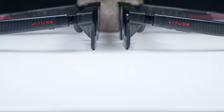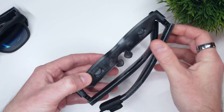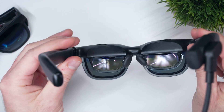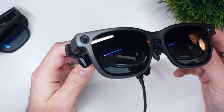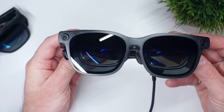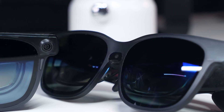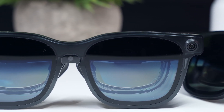Both the Luma Pro and Ultra share a similar aesthetic — a dark frosted translucent frame with subtle gray accents and red Vitcher branding along the arms. They look sleek, but noticeably a little chunkier than a regular pair of sunglasses because of all the tech packed inside. Inside the brow of the glasses there are two tiny Sony OLED displays, which project images through birdbath optical prisms into your field of view, creating a floating screen effect. Both models include a central RGB camera on the bridge, which will eventually enable spatial tracking for 3 or 6 degrees of freedom. The Ultra adds two additional downward-facing grayscale cameras for hand tracking, which is one of the key hardware differences between the two.